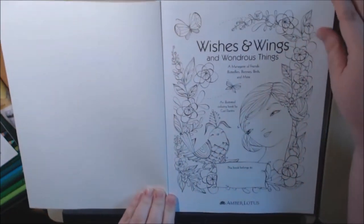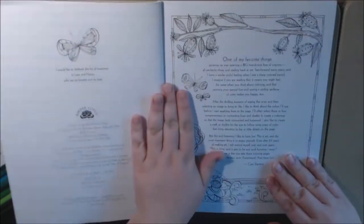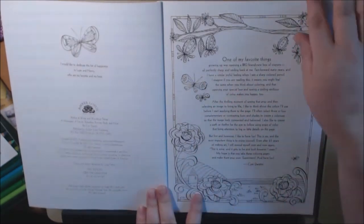Alright, here we go. This is the nameplate page. Here she's got a little story about her favorite things — those crayons.